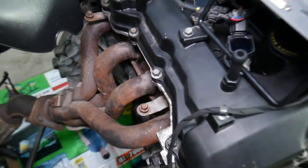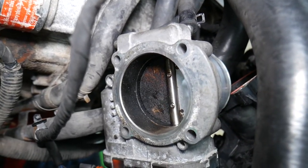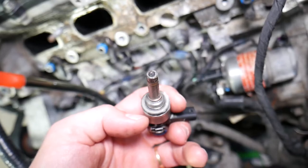Check for exhaust leaks as well — exhaust leaks can cause that code at idle, and we've seen it quite a bit. Another thing that can cause it is a dirty throttle body that is not closing correctly, allowing more air to get into the engine, which can result in that code.